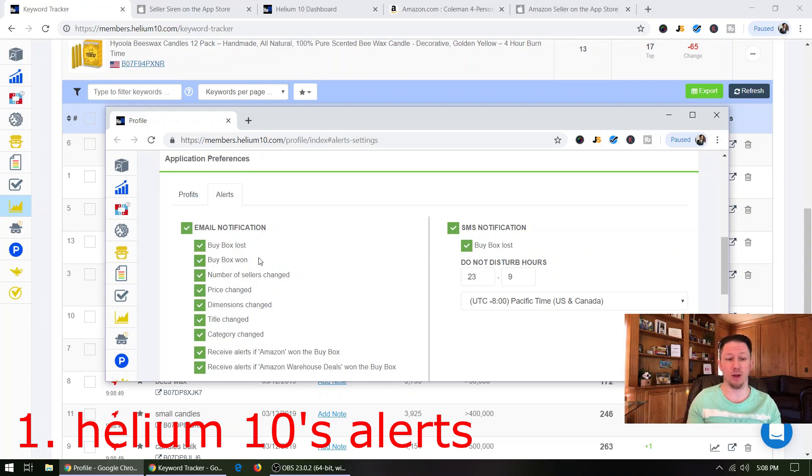They won't tell you that they changed them — they'll just change them. But Helium 10 Alerts will monitor your listing and let you know as soon as a dimension change happens. Title changes and category changes are also big ones, because sometimes Amazon's system will change your category. And if they change your category and put you in another category that's not relevant, that can really hurt you.